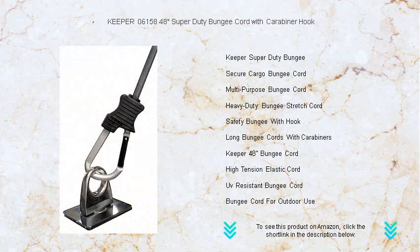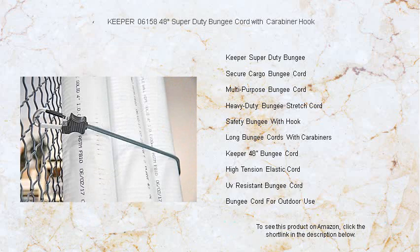Easy to use and designed to prevent slipping or snapping, the Keeper Super Duty Bungee Cord is the ultimate solution for all your tie-down needs.